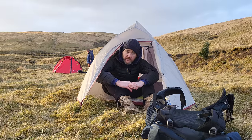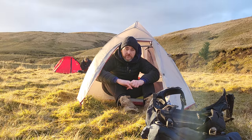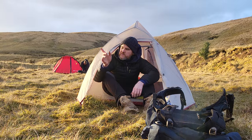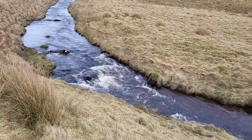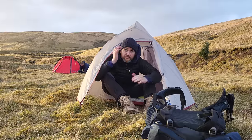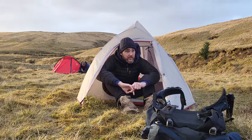We've just finally got set up. We found this cracking little spot with flat ground to camp on, and you have this little river with tranquil sounds as well. Today's weather - this is pretty much it. Thankfully no rainfall on this trip; absolutely delighted with that.